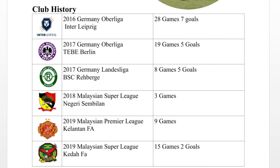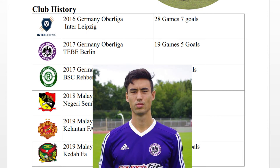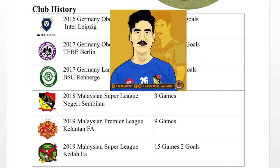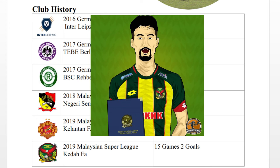Moving on to the club history. I'm 30 years old now so I've played for quite a lot of clubs. I've just put the last five years. In 2016, I was in Germany playing for Inter Leipzig — 28 games, seven goals. Then I went to Tebe Berlin, German Oberliga — 19 games, five goals. Then before coming to Malaysia, I joined a small team near where I lived and played a few games. Keta in 2018 — only played three games because of injury. In 2019, back on form: nine games for Kelantan FA in the Malaysian Premier League in the first half, then made a mid-season transfer to the Malaysian Super League — Keta FA, 15 games and two goals. And now I am one more year with Keta FA in 2020.